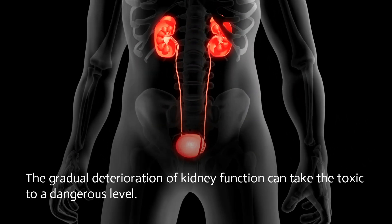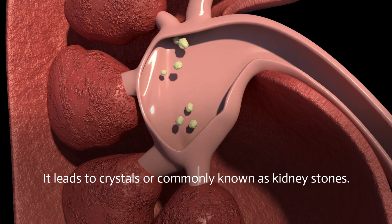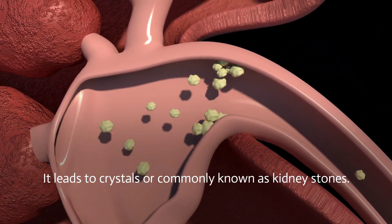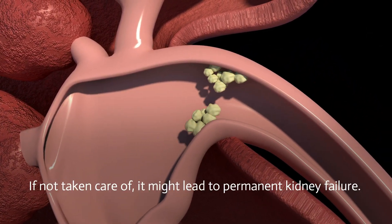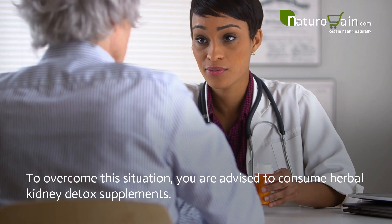The victims may feel nausea and feverish, which can lead to jaundice. Effects of weak kidney health: the gradual deterioration of kidney function can take toxin levels to a dangerous level. It leads to crystals, or commonly known as kidney stones. If not taken care of, it might lead to permanent kidney failure.